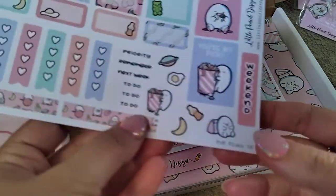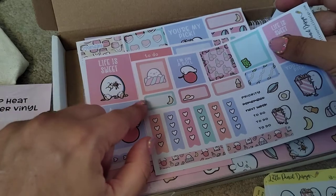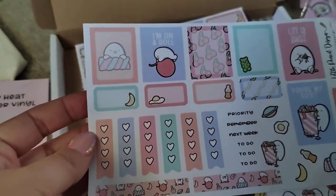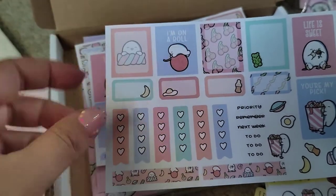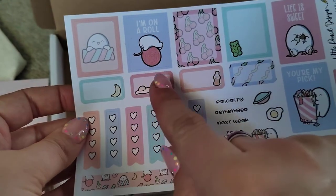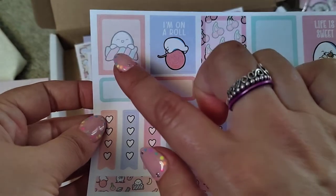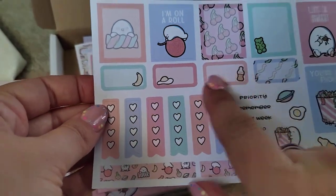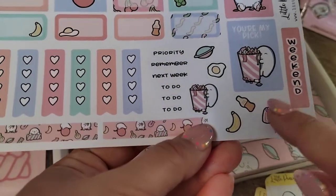The mini mini kit is perfect if you're in a smaller planner like Hobo Weeks, or if you're in a B6 with a small amount to write. You've got one, two, three full art boxes and then three more with a pale patch in the middle so you can write on them even better. You've got some half boxes, a little to-do list, a couple of little washi strips, and still more artwork. So cute!